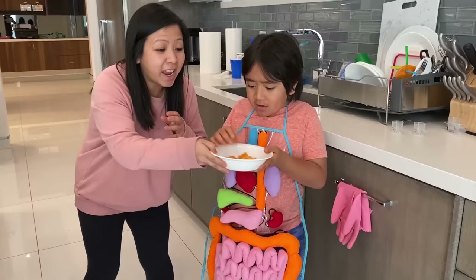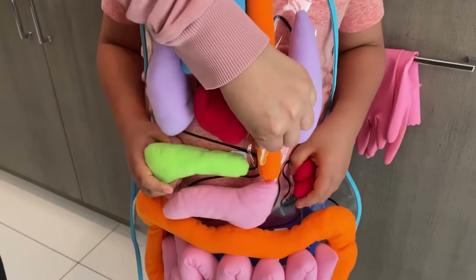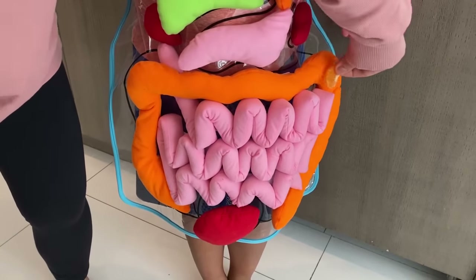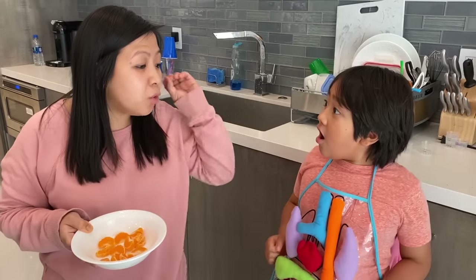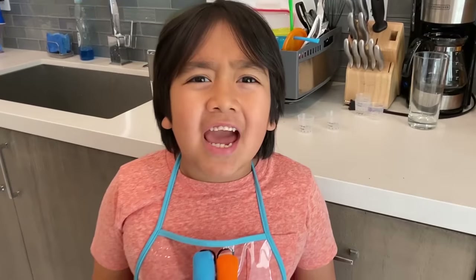Well, first off, Ryan, after you eat some yummy food, it goes in your mouth, down your esophagus, into your stomach, and then travels through your large intestines. Wait! What does it all mean? Okay, Ryan, let me explain the organs in your body. Oh, not this again!